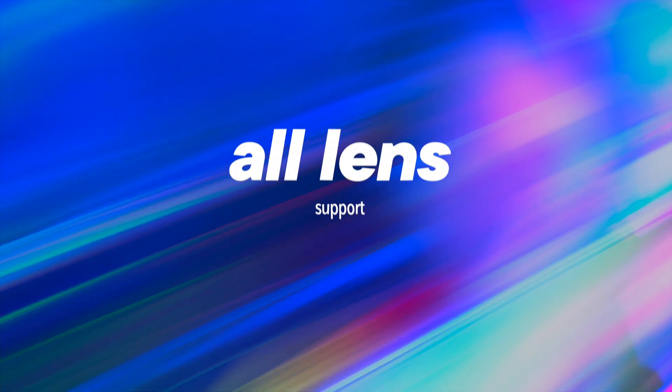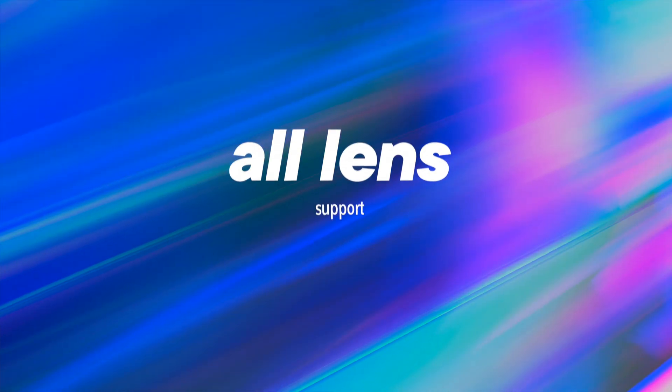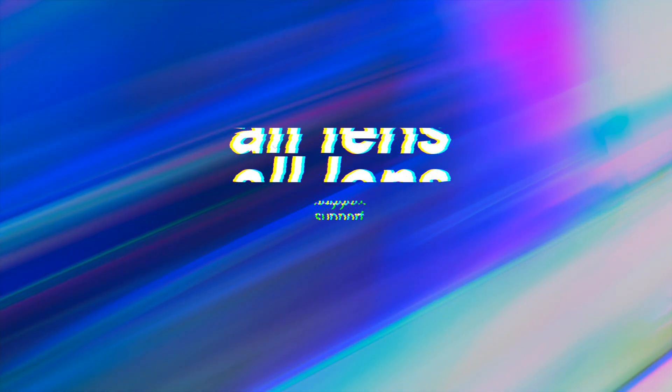While it's still not on par with Polycam's multiple 8K textures, it's definitely a step in the right direction. And last but not least, we can now use all iPhone lenses, which enables the scanning of smaller objects and opens up a whole new set of scanning possibilities.